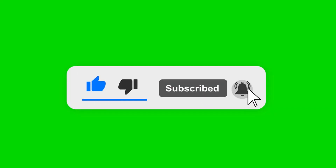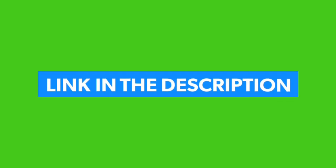Comment and share, and please subscribe to my channel. Check the link in the description below. Thanks for watching.